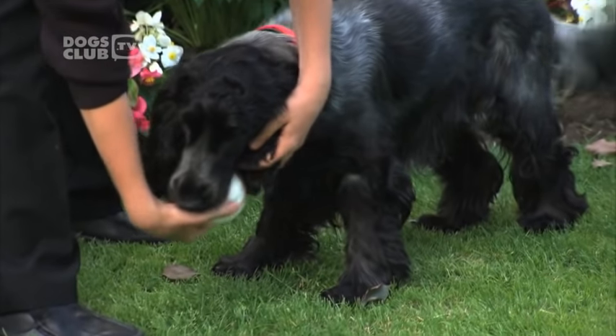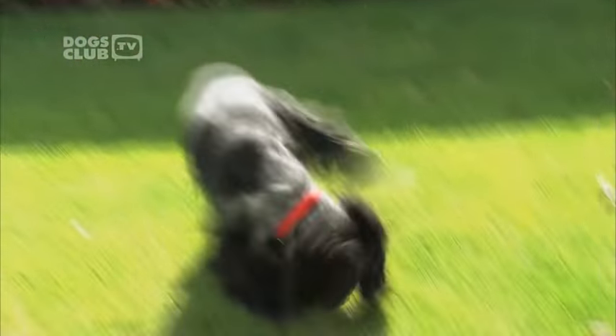They're a lovely family dog — and not too big. Just a nice size for a house, we think.